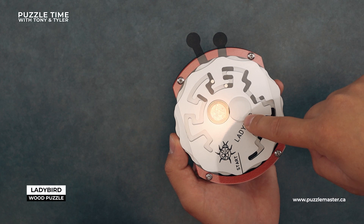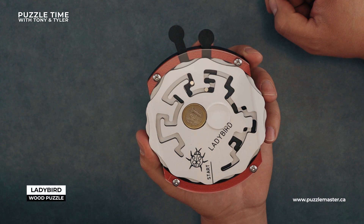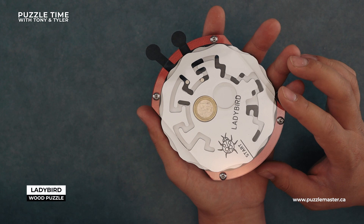It seems like this should be over there. Maybe this puzzle didn't come in its fully unsolved state — it's partially solved. But it's kind of arbitrary where the start is because there's no marked finish either. You just have to get that coin over.